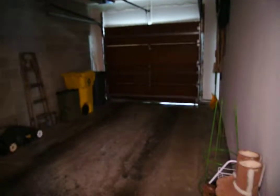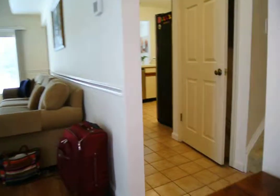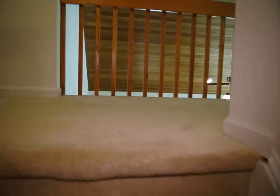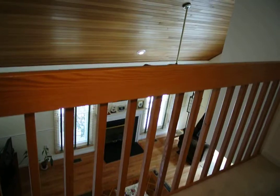We've got an attached one-car garage with a remote opener. Heading upstairs, there's an open plan balcony area.